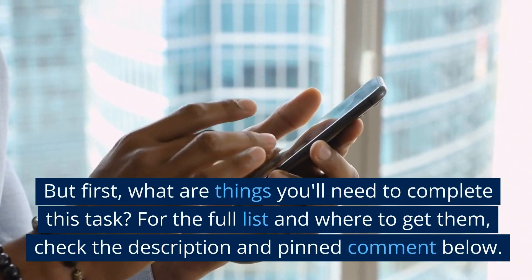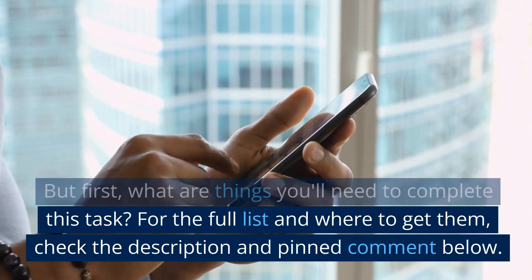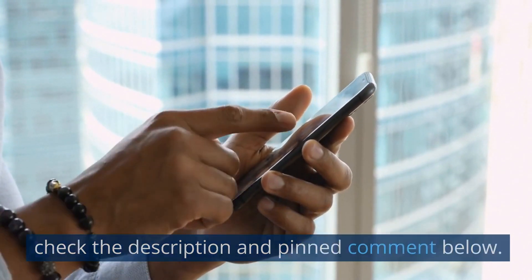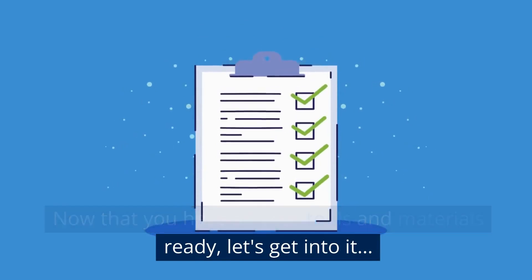But first, what are things you'll need to complete this task? For the full list and where to get them, check the description and pinned comment below. Now that you have all your tools and materials ready, let's get into it.